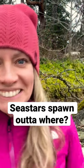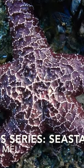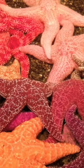Sea stars are one of the coolest animals of all time. They are bright, they are colorful, there are so many different kinds, and they have so many cool things about them.